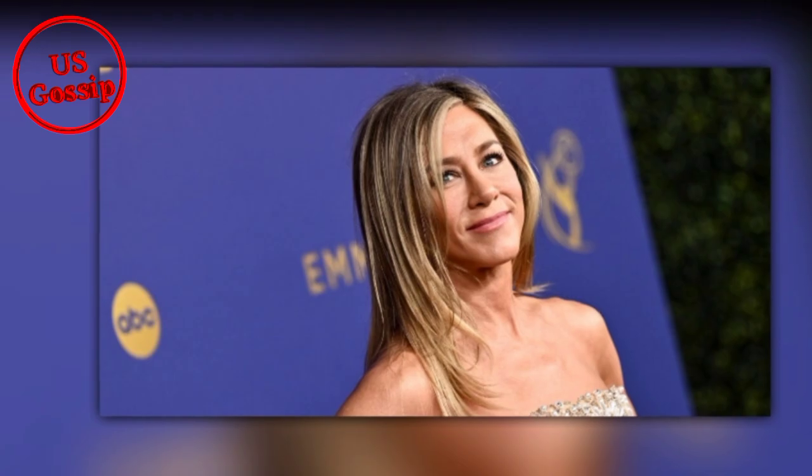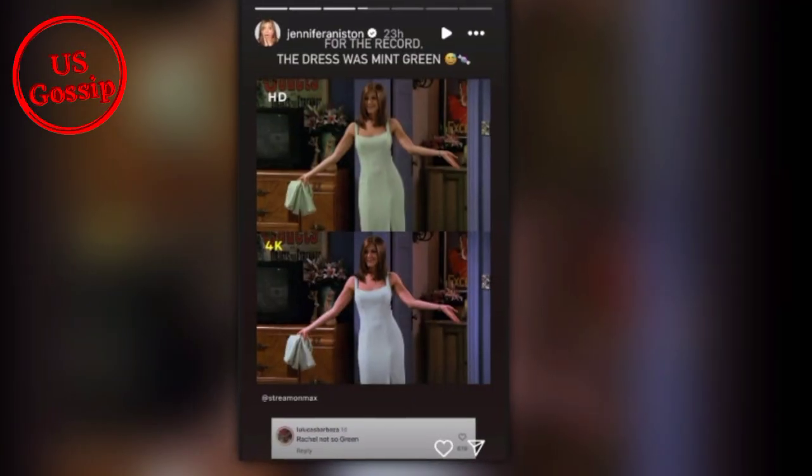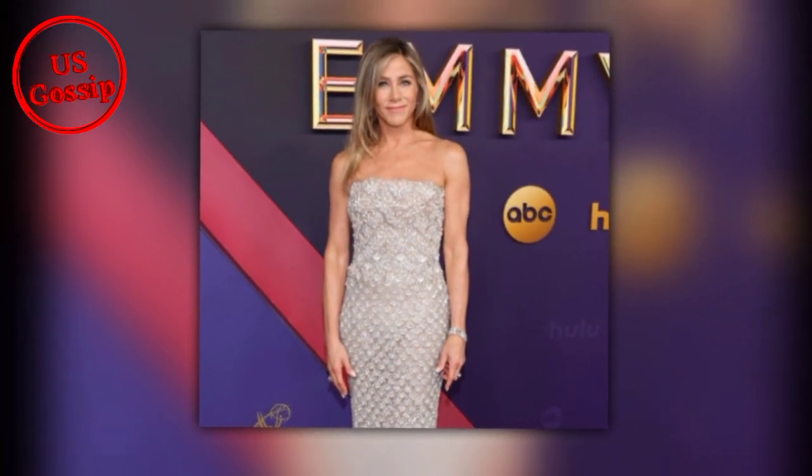After all, the dress can appear to be different colors. In Max's post, the snap from the 4K quality shows the costume in a robin's egg blue shade, whereas in HD, high-definition, the dress is a pale green color. It seems that the high-definition version most accurately depicts the color, because Aniston reposted the Instagram to her story, writing, 'For the record, the dress was mint green.'